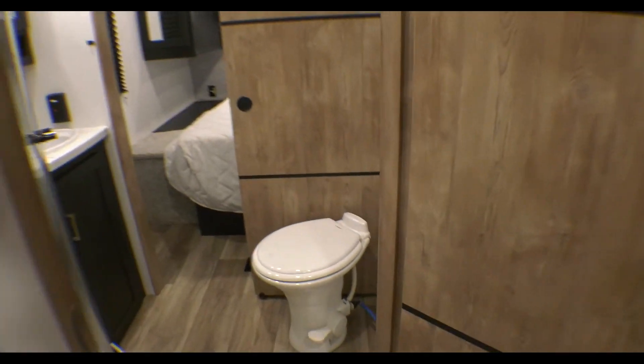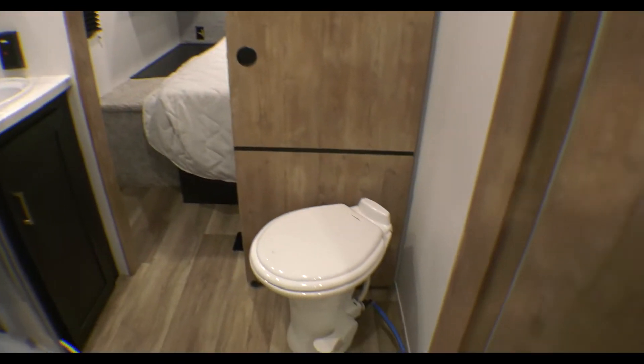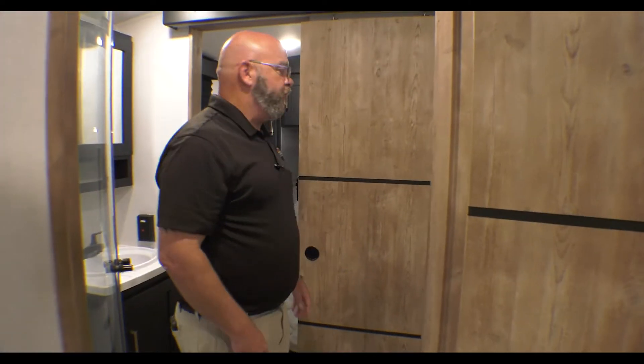In the bathroom you've got a neo-angled glass shower and a vanity mirrored medicine cabinet. And of course, as always, you've got a porcelain toilet — only the best for your buns.